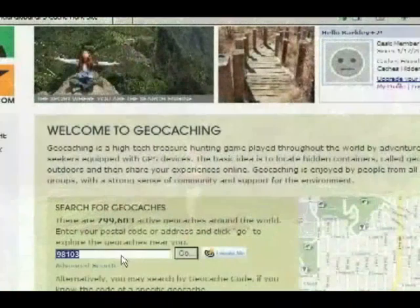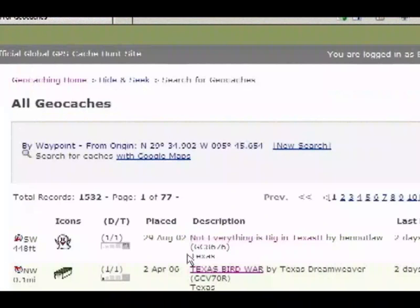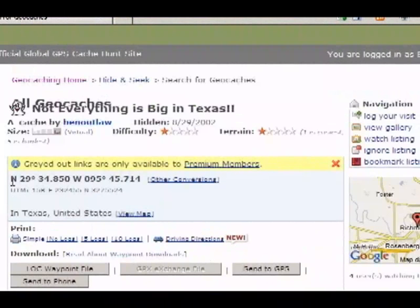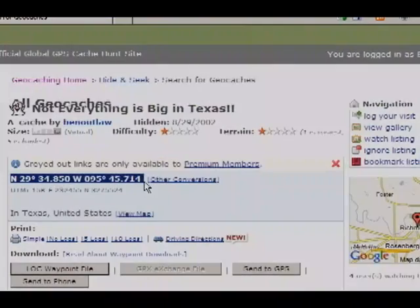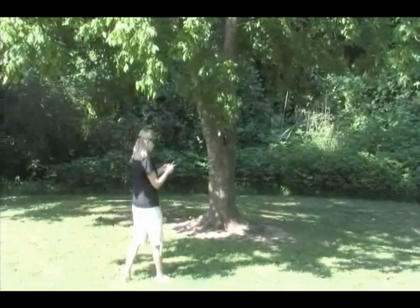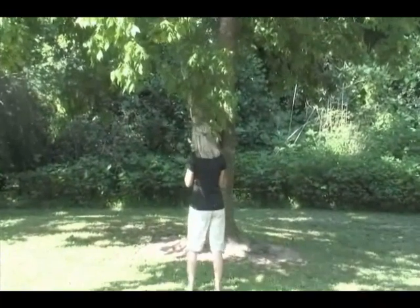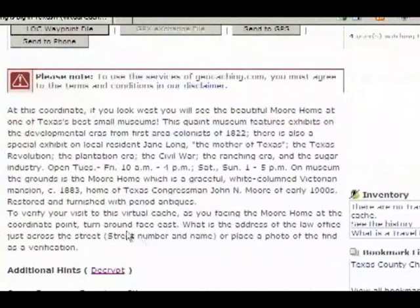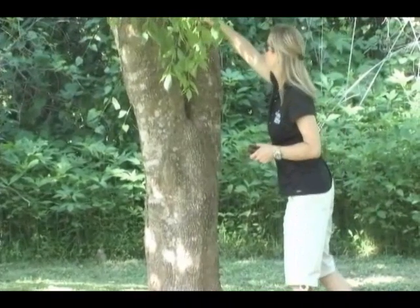Here is how it works. The geocachers log into the geocaching website and find the latitude and longitude of a cache in their area. From there, they enter the coordinates into the GPS receiver and head to the cache. The GPS receiver will lead them within 20 feet of the hidden treasure, where the search begins. Keep in mind that the cache must be placed in a public place like a park, cemetery, or roadside. The geocaching website provides them with clues and hints that will help them uncover the treasure. You will be surprised at the different shapes and sizes of the cache containers and the clever ways that they can be hidden.